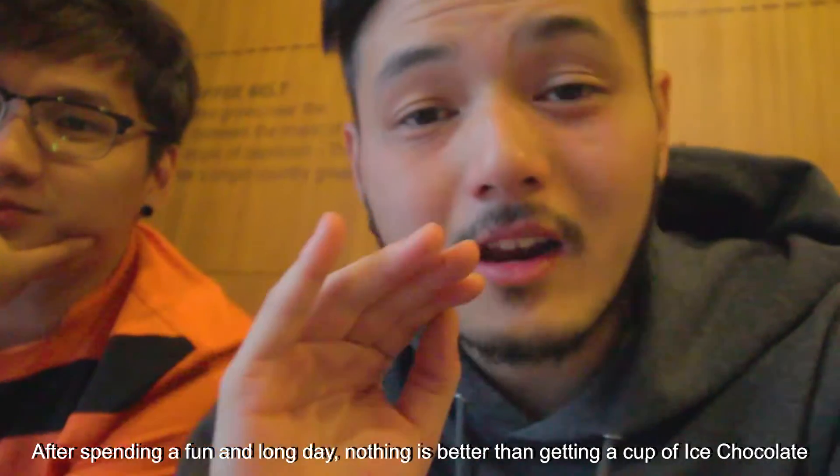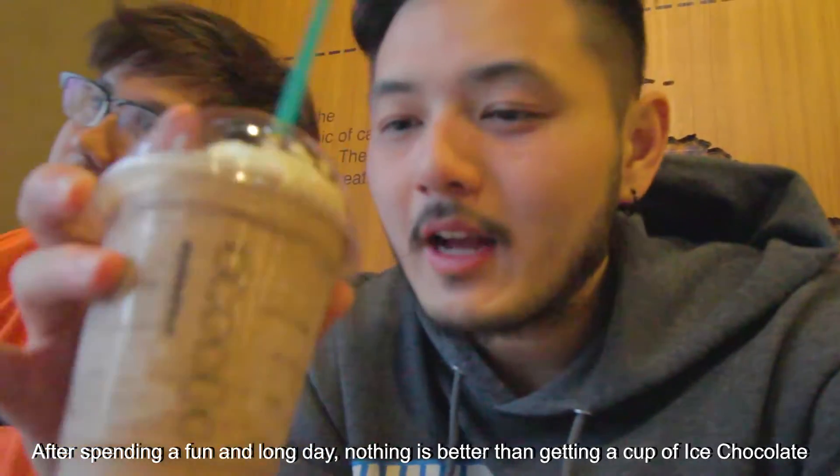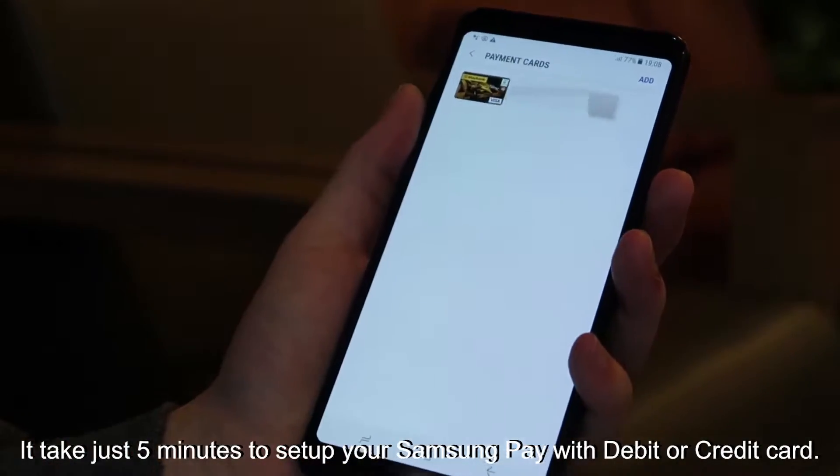After spending a fun and long day, nothing is better than getting a cup of ice chocolate. With Samsung Pay built right into the Galaxy A8, you can go cashless whenever you come to a cafe that supports it. It takes just about 5 minutes to set up your phone with your credit or debit card.